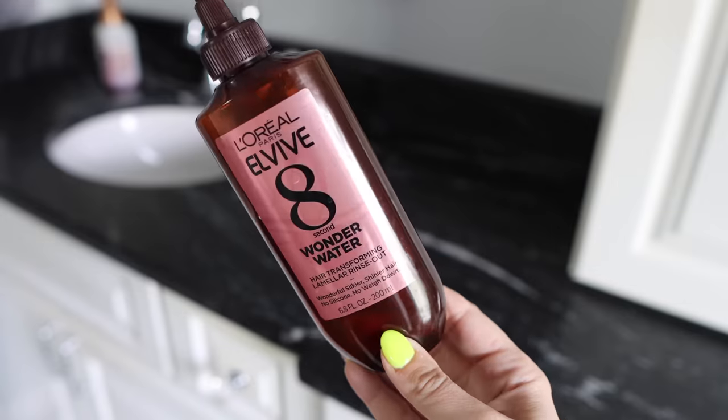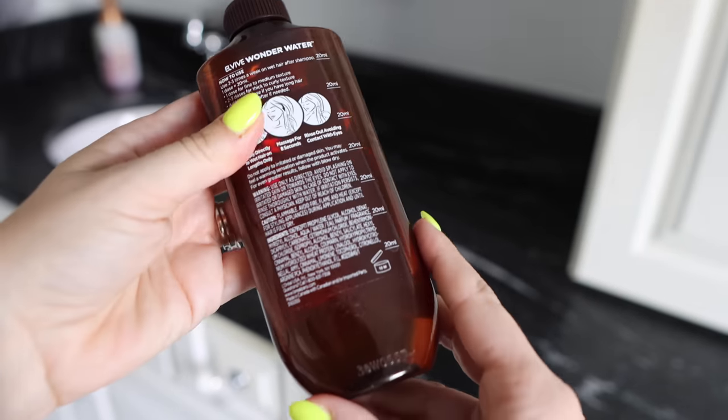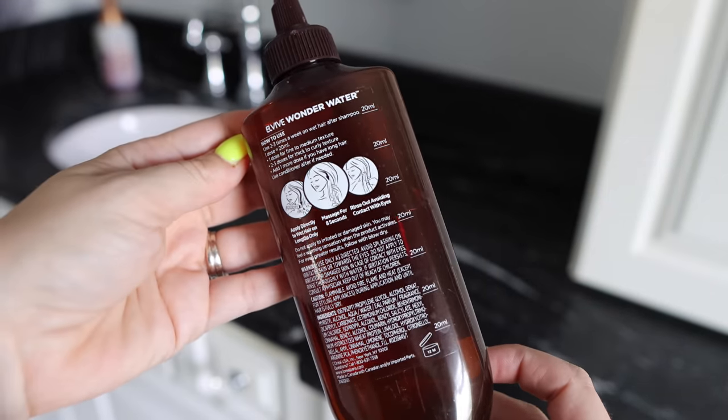My beloved L'Oreal 8 Second Wonder Water. I can't believe it was until this year that I finally discovered this product. It's basically a detangling tonic — you shampoo your hair and while still in the shower, you put it in from mid-length down, and after eight seconds it will detangle the hair. You will feel the tangles literally fall out. It is the wildest sensation. Be careful — don't let it get in your eye. I don't think you need to use it every time; I use it every few washes. That stuff is unreal. You can get it on Amazon.